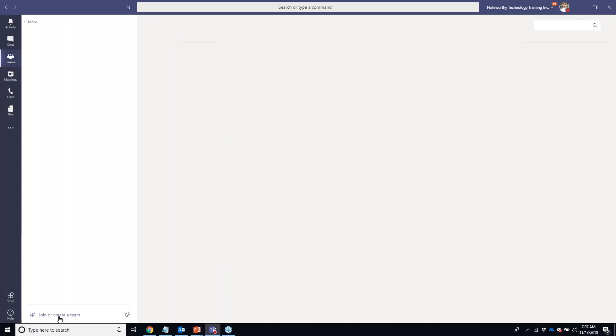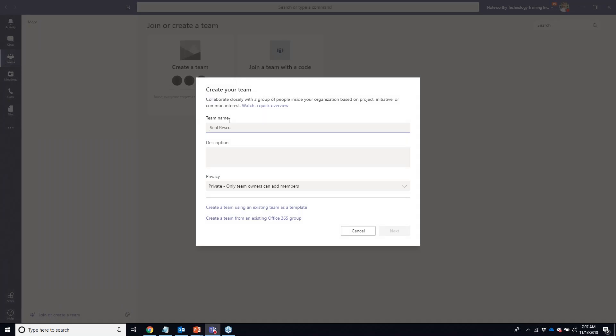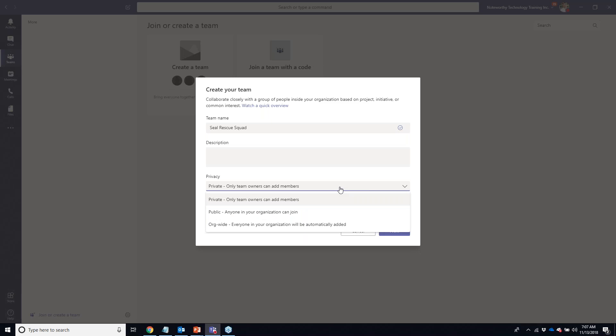I'm going to come over to the Teams icon on my left-hand menu and go to the bottom to create a new team for today's project regarding our non-profit to save the baby seals. I'll click 'Create Team' and name it 'Seal Rescue Squad.' You can name your teams almost anything except some unique characters. I have different privacy options: Private, Public, or Organization-wide — limited to up to 1,000 users.